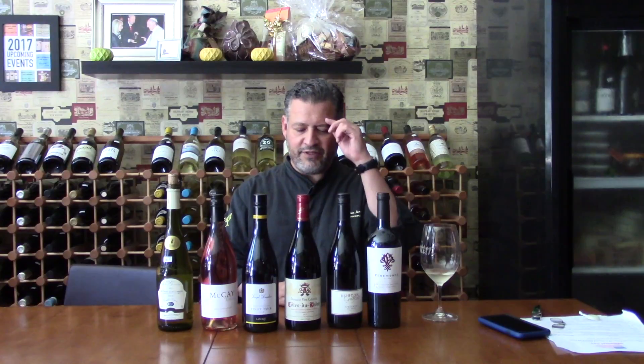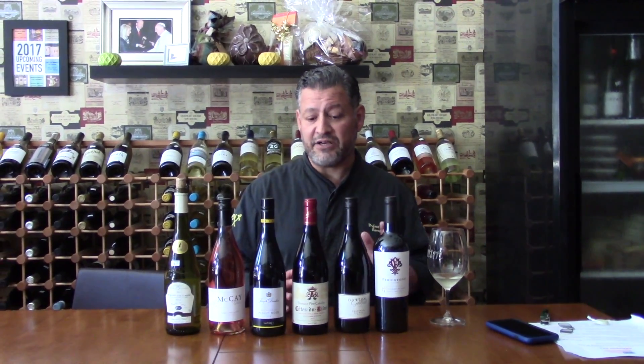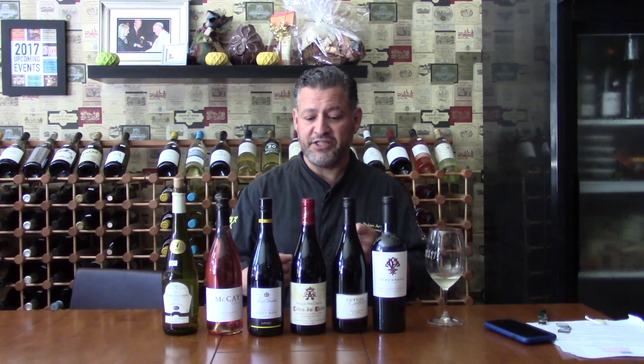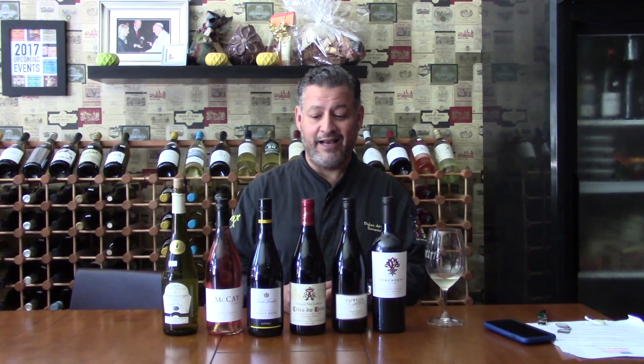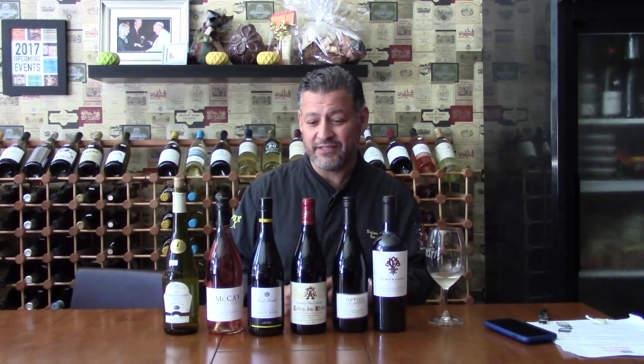Then we go over to the Domaine Père Caboche. This is a Syrah-Grenache — this is their Côtes du Rhône. Love this. It does see a little bit of oak on the Syrah side; the Grenache is no oak, all stainless steel. Beautiful, punchy, bright cherries — everything you would expect — and it also has that spice of licorice that you'd also expect from the Rhône Valley.